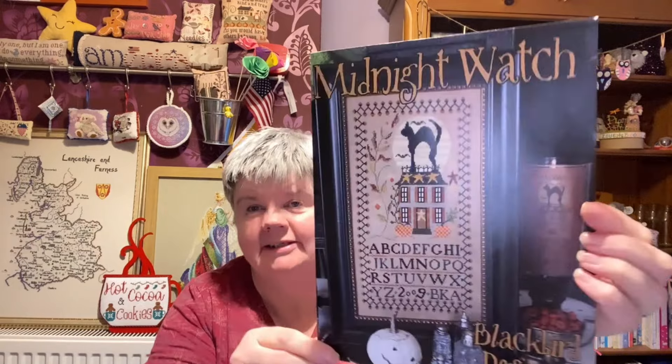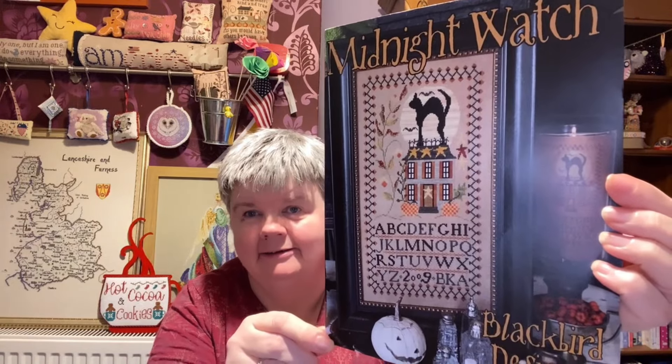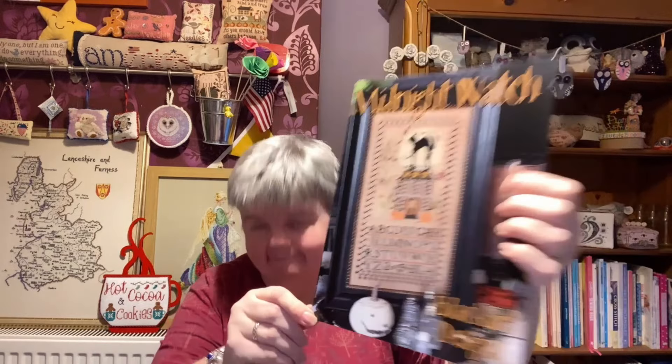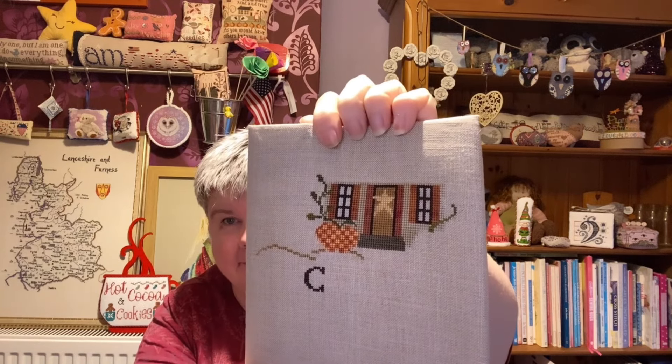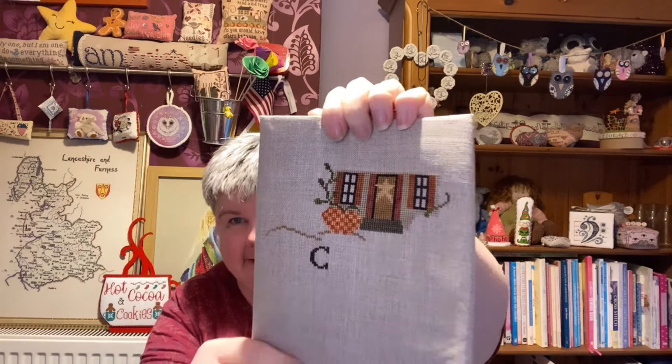Another one that's still in its original bag for the pattern is Midnight Watch by Blackbird Designs. This means I need to make some more project bags — or buy some more project bags. And that's my progress on that one. There we go.